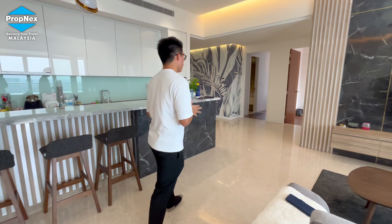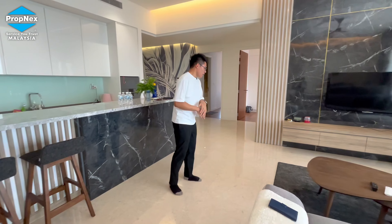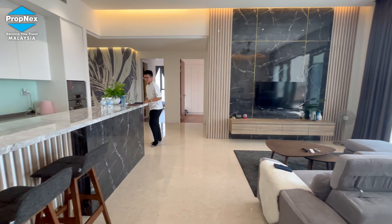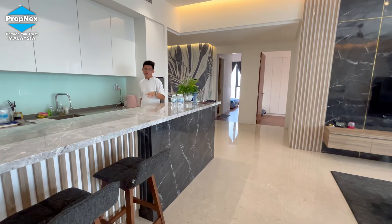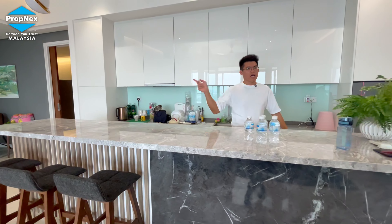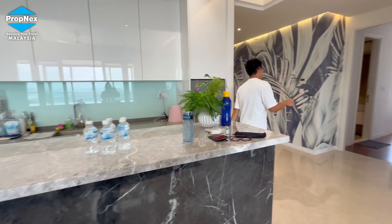Astaka also offers very high quality specs — all floors are fitted with marble flooring. Just in front of the living area, there's a kitchen area with a bar counter. This is the dry kitchen area with a lot of storage cabinet space. We also have a separate wet kitchen and yard area.